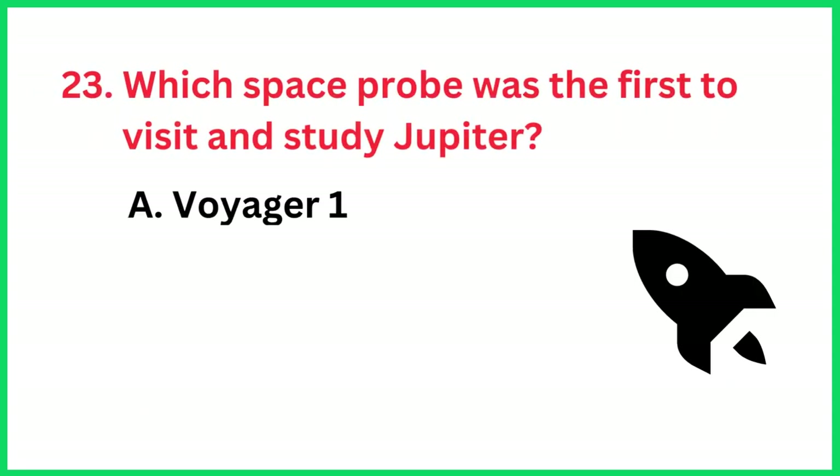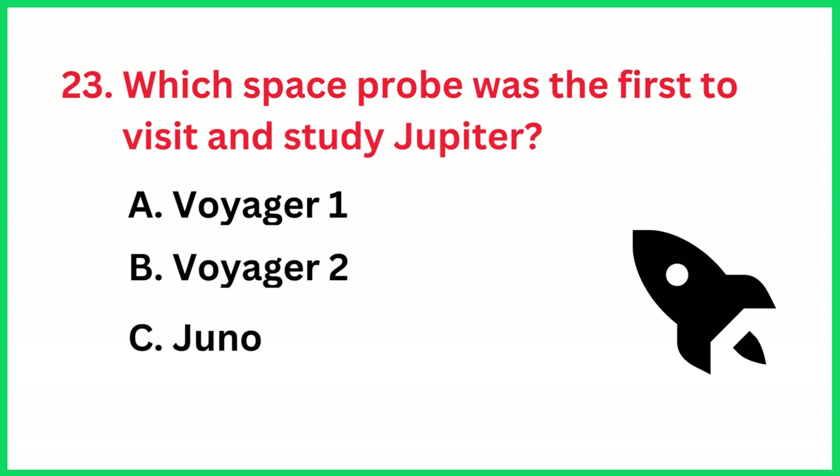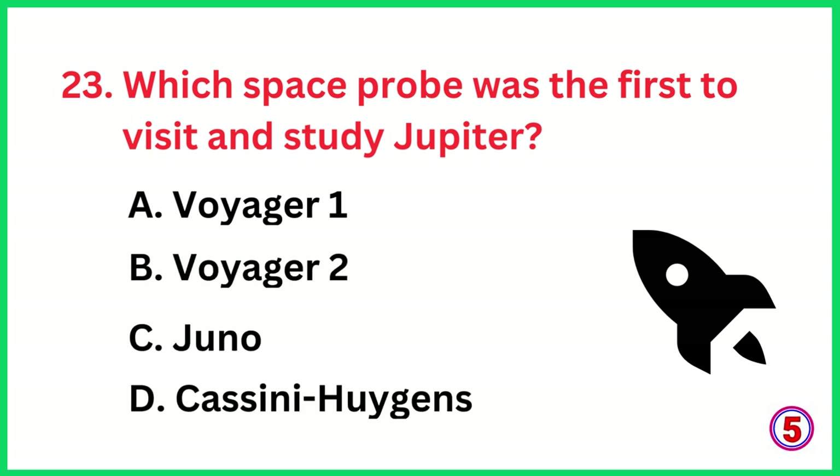Which space probe was the first to visit and study Jupiter? The correct answer is option A, Voyager 1.